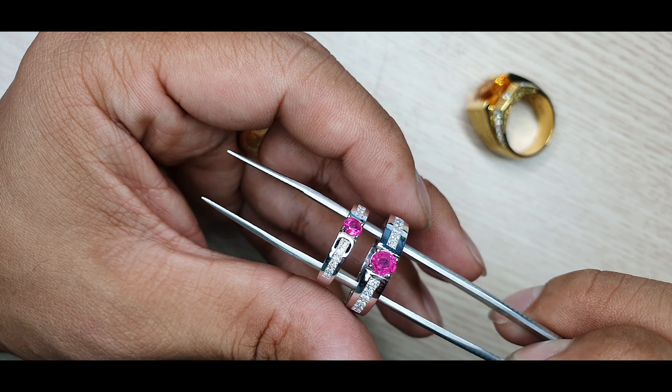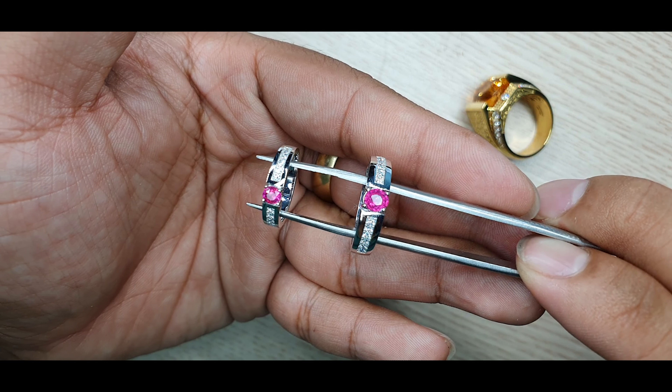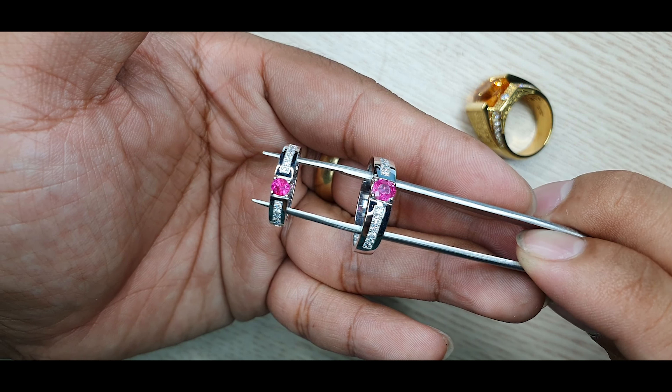Chúng ta sử dụng kim cương vàng trắng. Kim cương thì anh chị đã gặp rất nhiều trên kênh của chúng ta rồi. Chi tiết sản phẩm này khá gọn gàng, và với nhẫn cưới tôi cũng ưu tiên như vậy — trông rất thoáng đạt. Vì chúng ta sử dụng nhẫn này thường xuyên nên mọi chi tiết phải ngắn gọn để anh chị dùng thoải mái trong nhiều ngành nghề.